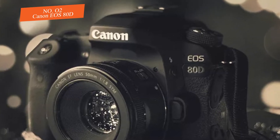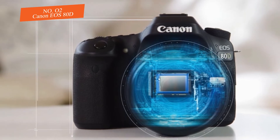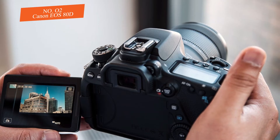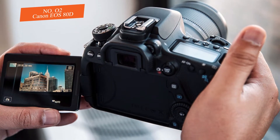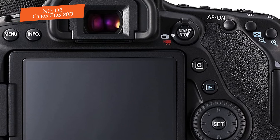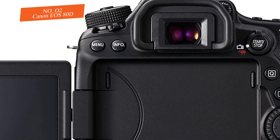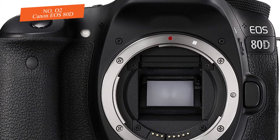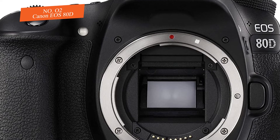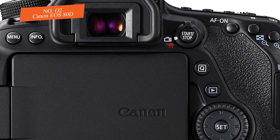The 80D features a 24-megapixel sensor with a DIGIC 6 processing motor, making it one step higher than the 70D. It was launched in 2016, but it's one of the best Canon cameras for anyone upgrading from a cheaper model. It has a sensor size of 22.5 by 15 millimeters with a CMOS type and 24.2 megapixels, capturing high-resolution pictures with well-controlled noise.